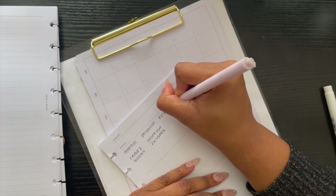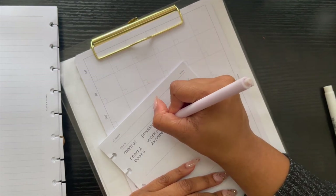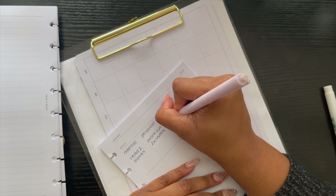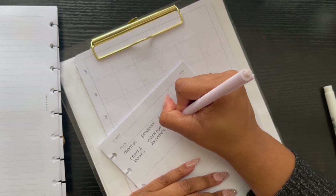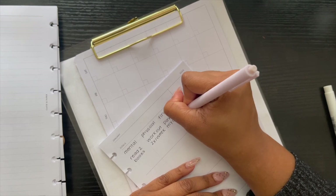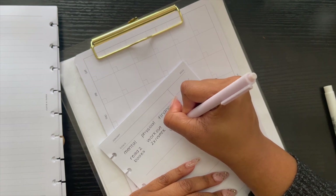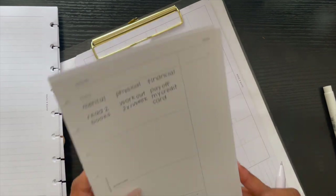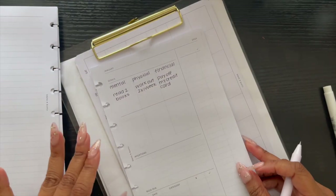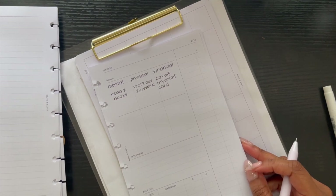Physical goal is to workout twice per week, bare minimum. I definitely fell off during the holidays this year, so I'm hoping to kick that back up. Financial — I made a lot of progress in my financial goals this year, so I'm hoping to continue that. I want to pay off my credit card. I think the issue is the page doesn't have lines, which is what's holding me up here.